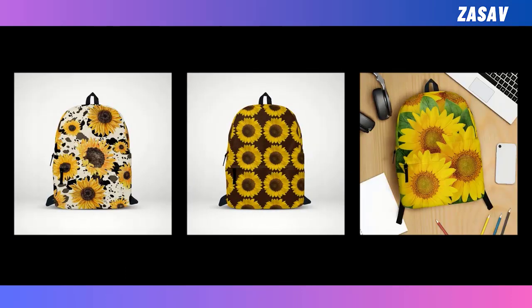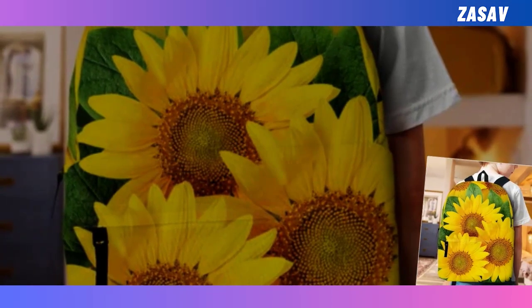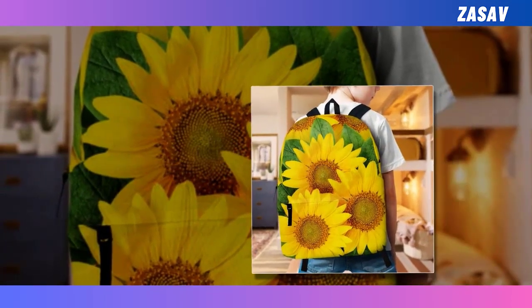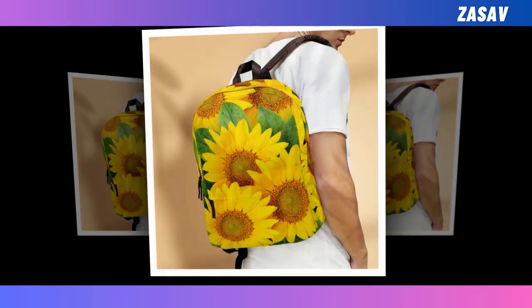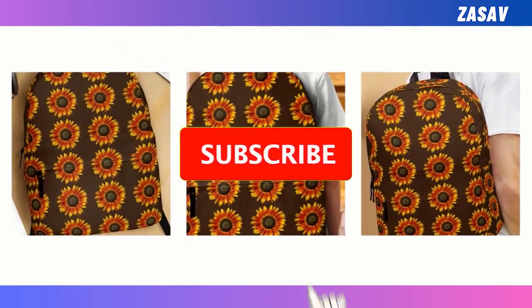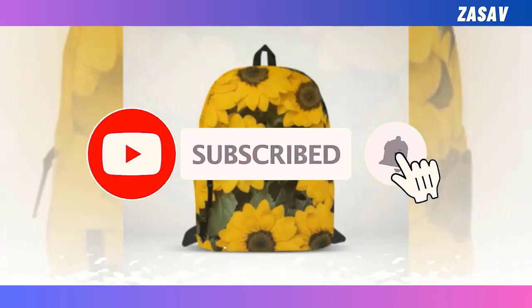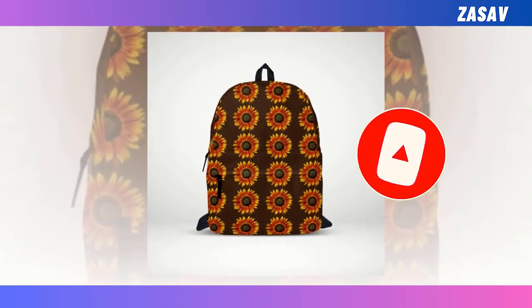Its design, ranging from sleek and minimalist to rugged and utilitarian, caters to diverse tastes and needs. As it rests comfortably on one's shoulders, it serves as a reliable partner, ready to embark on adventures or tackle the challenges of everyday routines. A backpack embodies the essence of convenience and functionality, making it an indispensable accessory for individuals navigating the complexities of contemporary life.